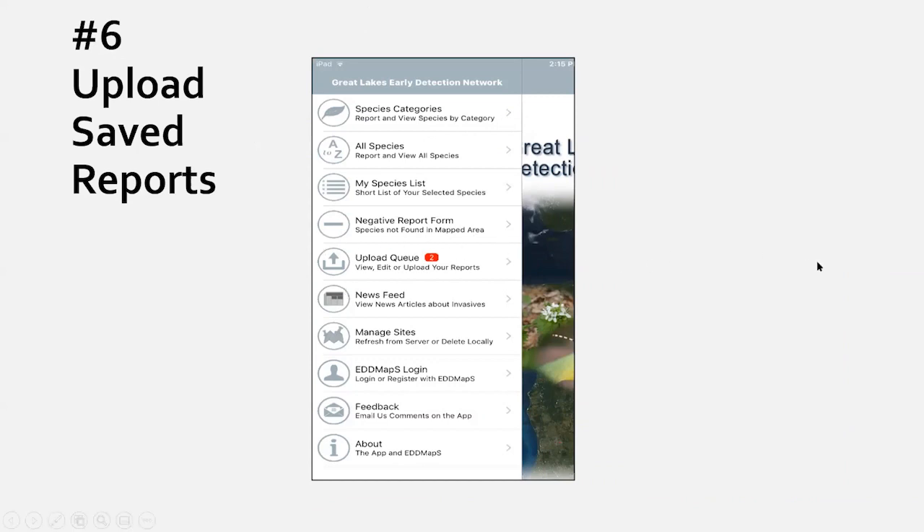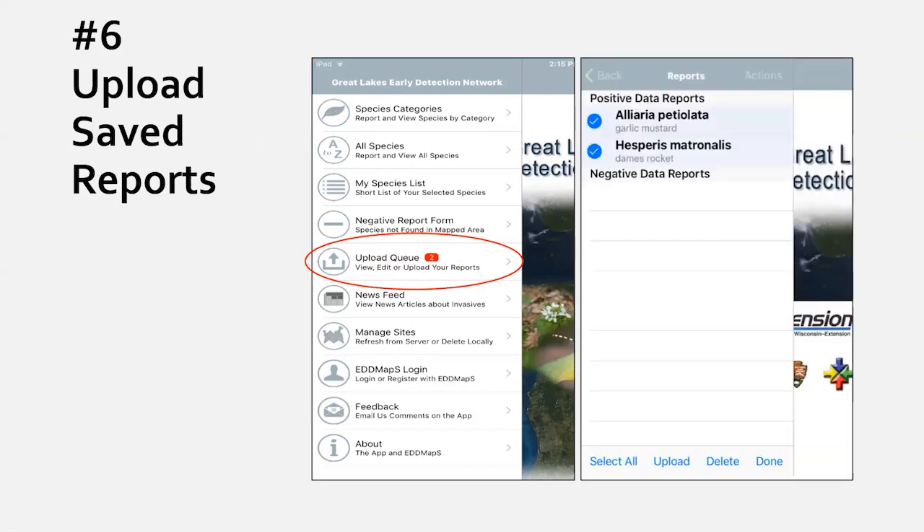After saving your report, the upload queue — about halfway down the app menu — shows a red box with the number of reports waiting to be uploaded. That red box is your reminder that your mapped information is still only on your device. Go into the upload queue, select the 'Actions' option, then 'Select All' and 'Upload.' You'll get a message that your reports have been sent to EDDMapS. Note that the Android version of the upload queue looks a bit different from the Apple version, so get in touch if you need help with Android.